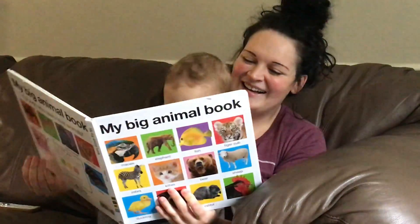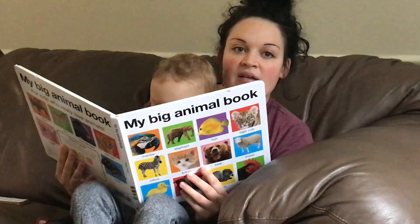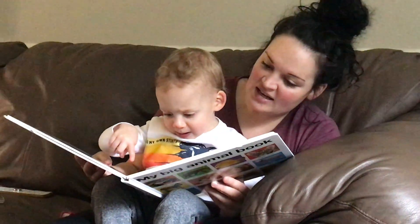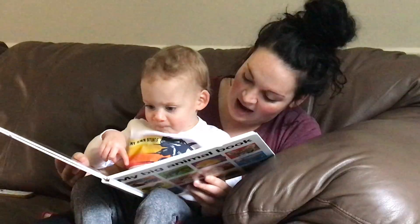Wait, we skipped about four pages. Whoa! Where's the horse? Buh! Buh! Where's the pig? Buh! Yeah!